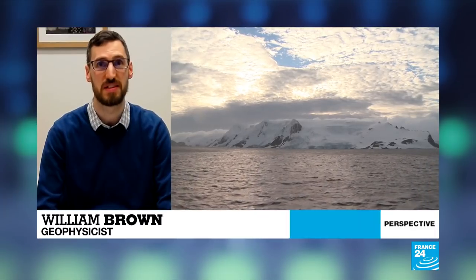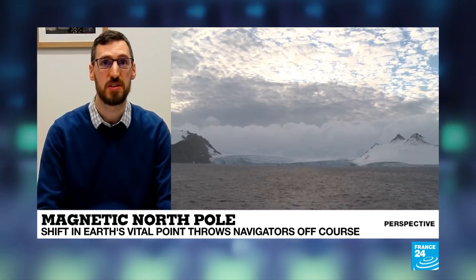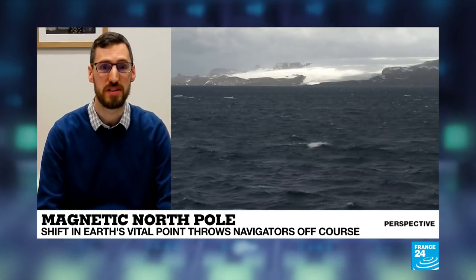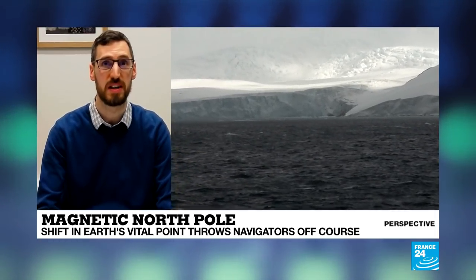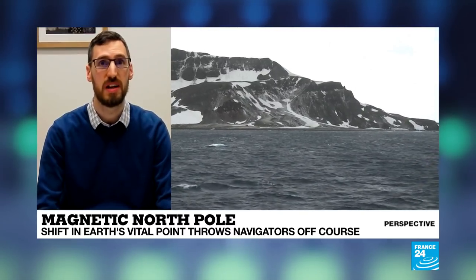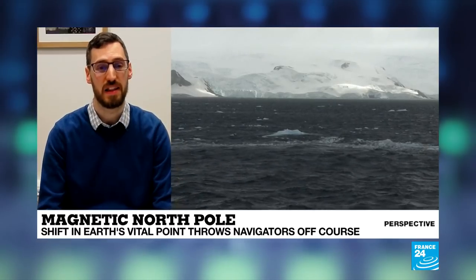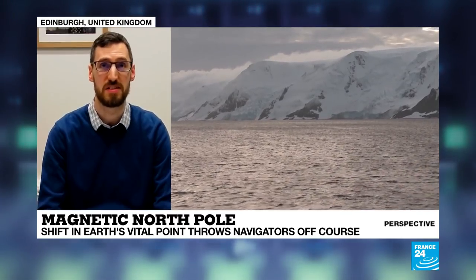Yes, so you're right, it has always moved. The magnetic north pole, as well as the magnetic south pole, are the points on Earth where the Earth's magnetic field is vertical — it goes directly down into or out of the surface. That's a somewhat arbitrary point that we use. The thing that is useful is that if you were to use a compass, it's the point towards which your compass would point. That's what separates it from the geographic pole, which is the point at the top of the Earth that the Earth rotates around. The north pole has always moved, as far as we are aware, and that's because of the very dynamic nature in which the Earth's magnetic field is generated.